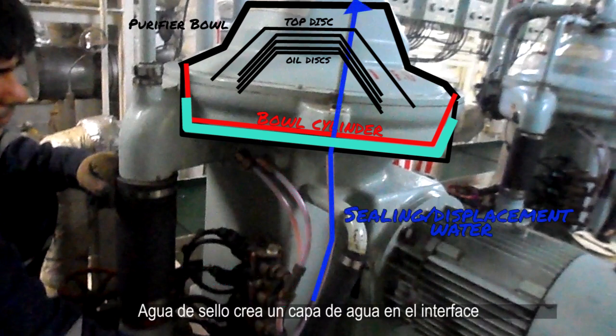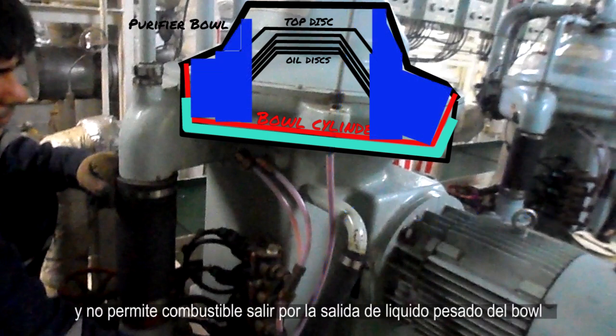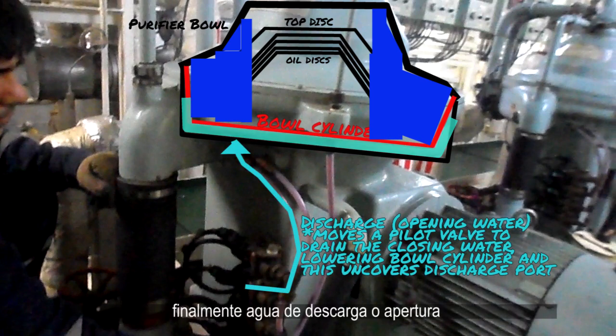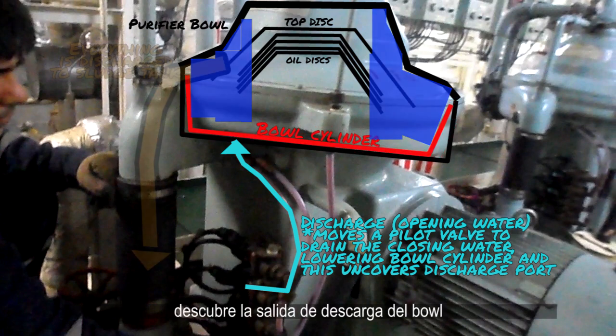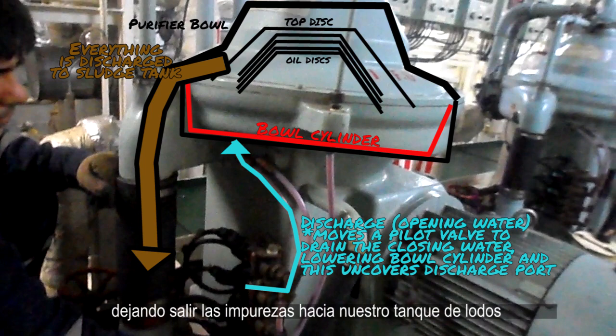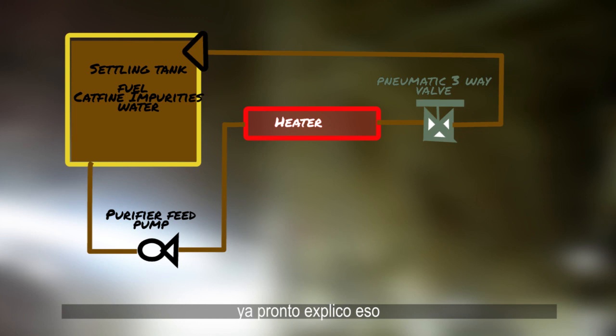Sealing water, at the start, creates a water interface to prevent oil from exiting the heavy liquid exit of the bowl. And finally, discharge or opening water opens the discharge port of the bowl, allowing impurities to leave and go to the sludge tanks below.